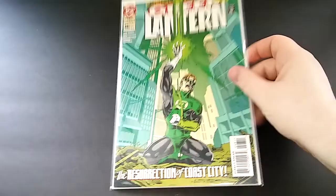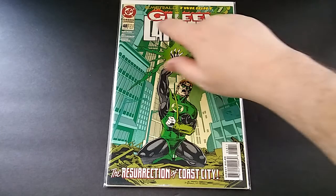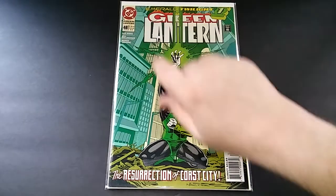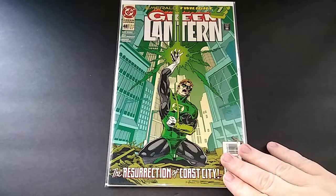Next up is Green Lantern issue 48. I own the DC Universe variant of this, so I'm glad to have this in my collection. It's got some issues — something that needs to be cleaned off and a nice little crease going across — but it's worth a dollar. It's the first appearance of Kyle Rayner.